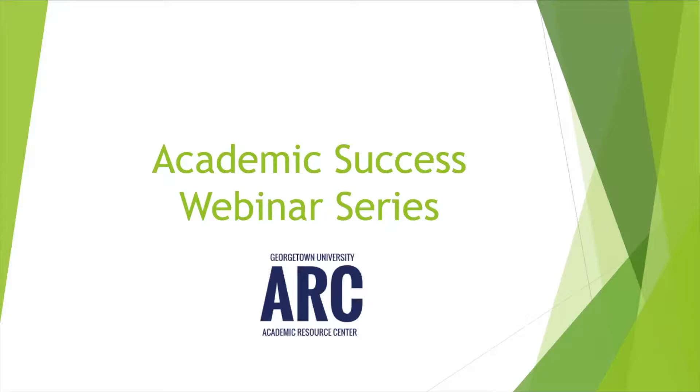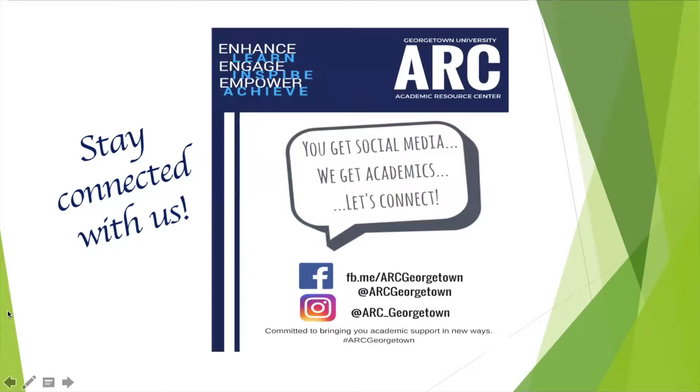Before we get started, just wanted to go over a few housekeeping items. You can stay connected with us on social media — Facebook and Instagram. Facebook is at ARC Georgetown. Instagram is at ARC underscore Georgetown. There we post updates around upcoming webinars, events, resources, and tutoring hours. So make sure you're following along and staying connected with us to know what's going on.